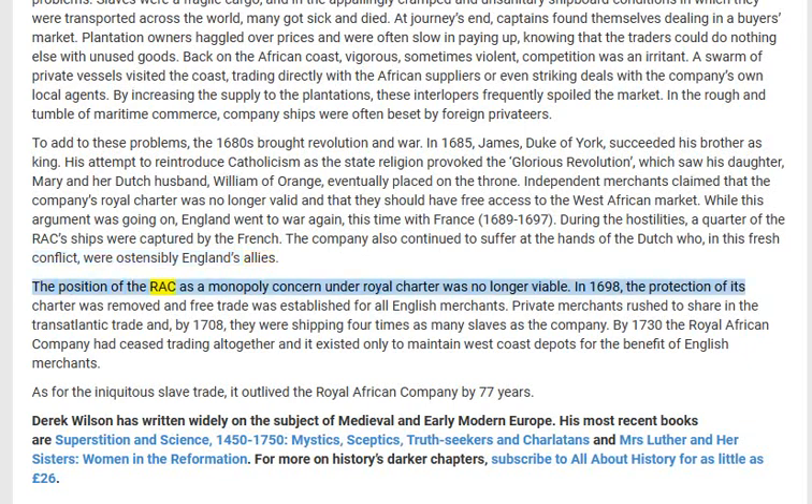The position of the RAC as a monopoly concern under royal charter was no longer viable. In 1698 the protection of its charter was removed and free trade was established for all English merchants. Private merchants rushed to share in the transatlantic trade, and by 1708 they were shipping four times as many slaves as the company. By 1730, the Royal African Company had ceased trading altogether, and it existed only to maintain West Coast depots for the benefit of English merchants.